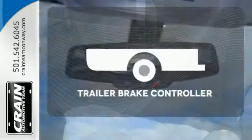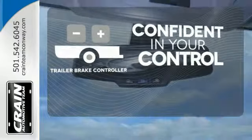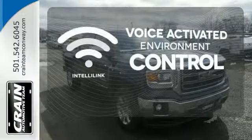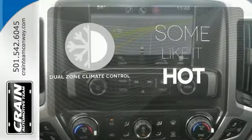Feel confident in your vehicle's stopping ability and control with the Trailer Brake Controller. The IntelliLink system allows you to control your music, hands-free calling, and so much more, with just the sound of your voice. Dual zone climate control lets you and your passenger pick a personal temperature.